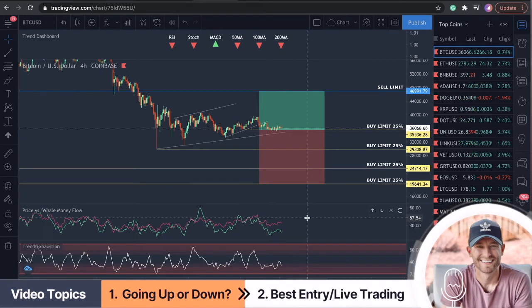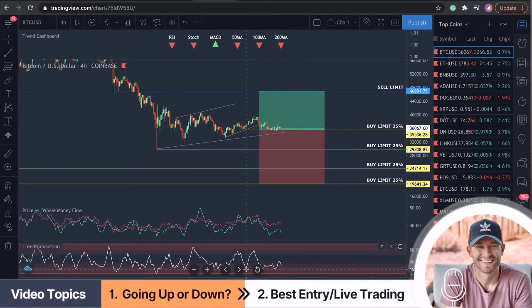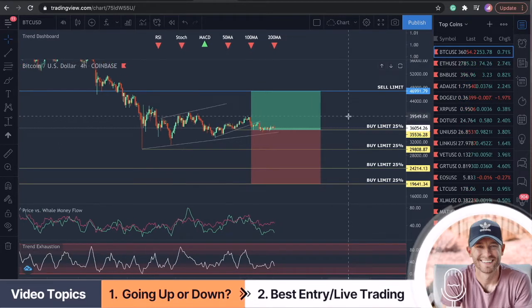Let's take a look at one more indication of whether we're moving up or down — that's the trend exhaustion. As we see the trend starting to move up to the top points here, this is where we see drops. Right here we saw a move up; follow the crosshairs — right here we saw a move down. Right here we saw a move down as well right when we got to the top. And correlated to this drop down here, we see a move up. This is the most accurate indicator I'm using to call the tops and the bottoms.